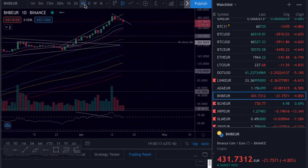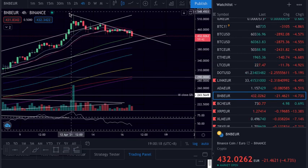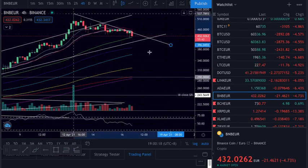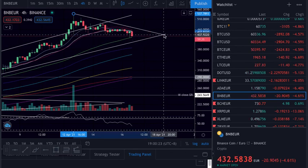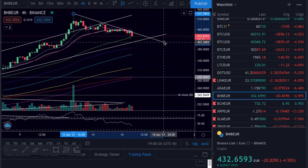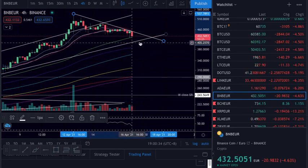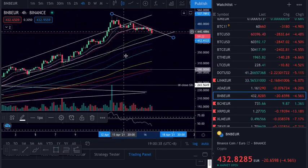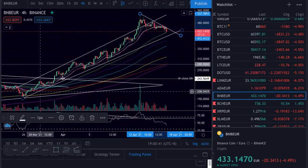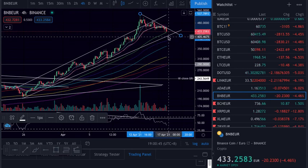Let me just check the 4-hour. So we go here like this — rejection, confirmation, coming down. We still have this support, we still have this range here. Need to hold this one from here. And now we need to hold here, and if it breaks above here we push higher. We need some flow above this area, above this trend line, to try to push higher.